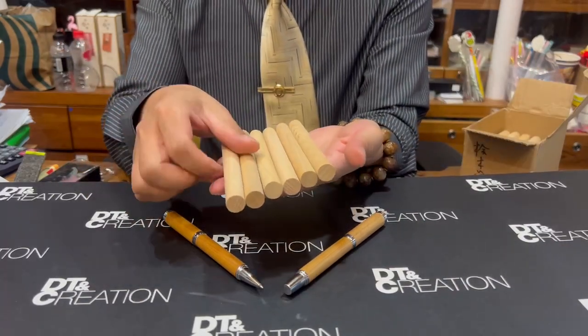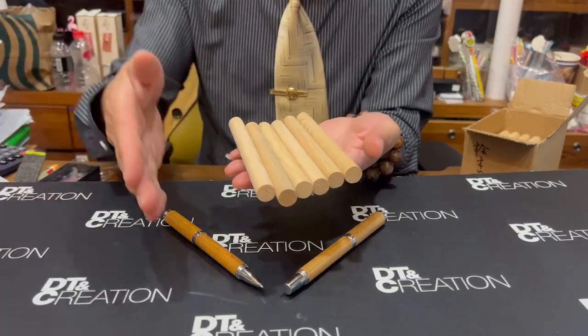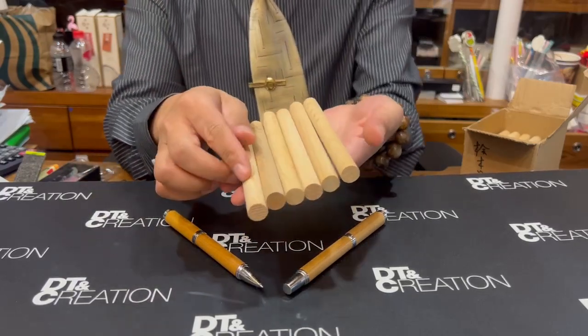We use recycled materials. This comes from housing or even furniture. They cut it off and then have something left — we make the lower stick, like this.